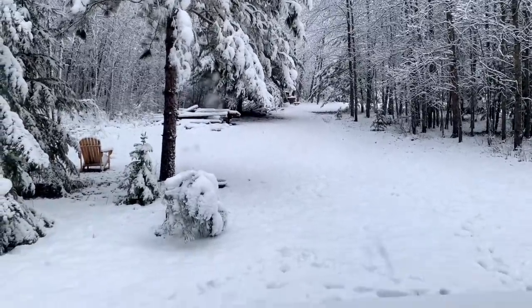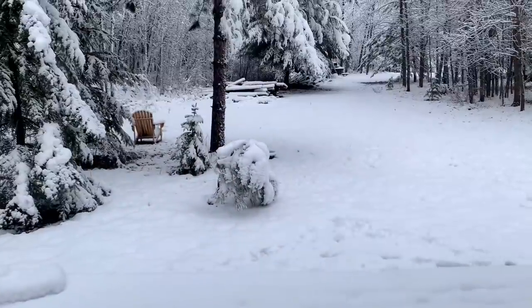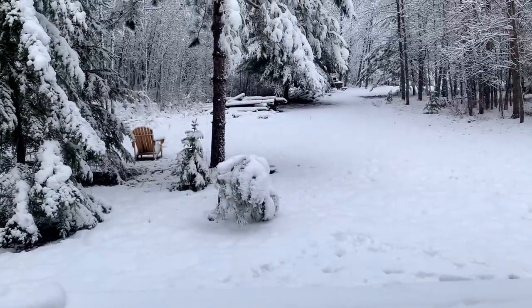We ended up with a decent amount of snow — it's that heavy stuff. Look what it did to my little trees here. I'll have to go knock that off and spruce them back up again.